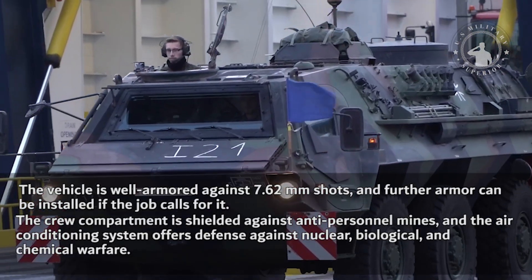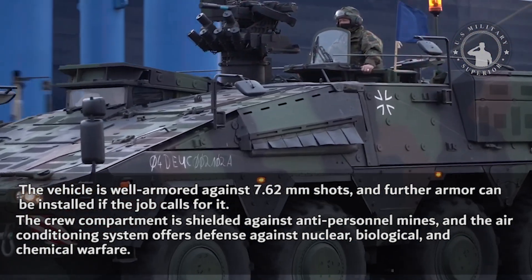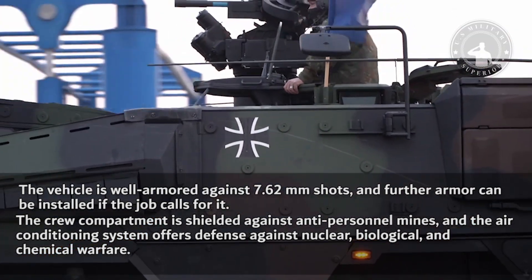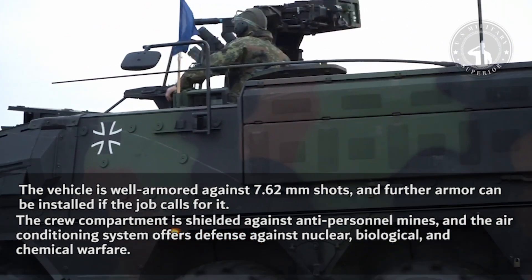The vehicle is well armored against 7.62mm shots, and further armor can be installed if the job calls for it. The crew compartment is shielded against anti-personnel mines, and the air conditioning system offers defense against nuclear, biological, and chemical warfare.